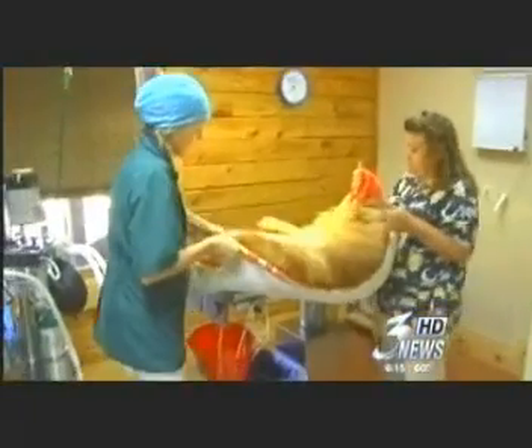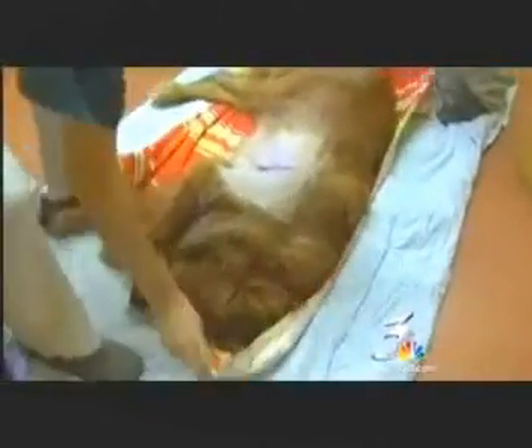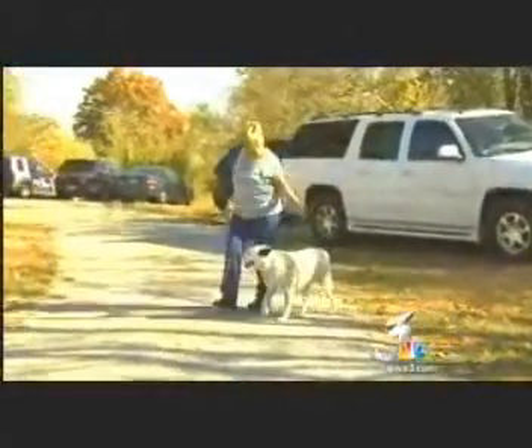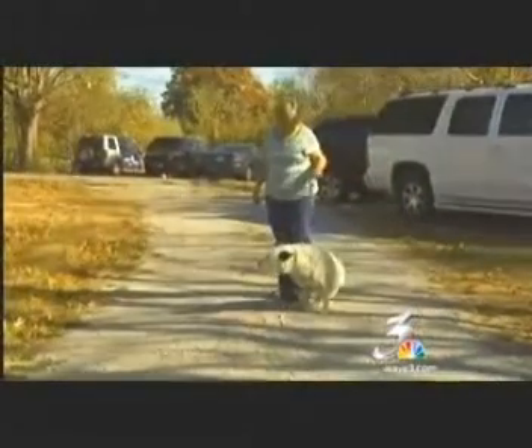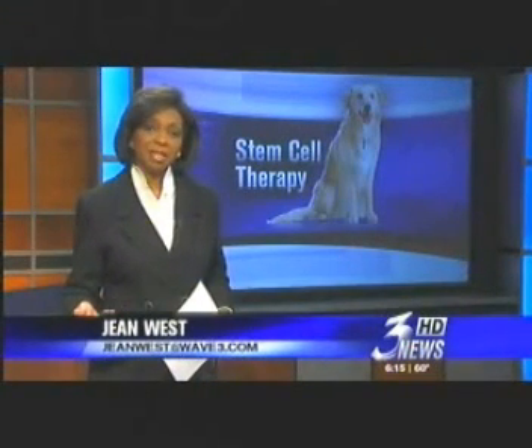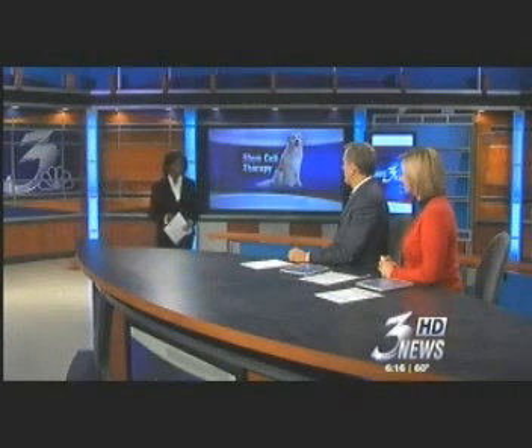As for Cooper, in just a few hours he will have his life-changing stem cells injected into his knees so that he, like Abby, can live the full, active life that dogs love and deserve. Though this procedure is less expensive than conventional stem cell therapy where tissue is sent off to be processed, it's still pricey at $1,800 — but compared to several thousand dollars, and for a young dog who has many years left, the owners say it's worth every cent.